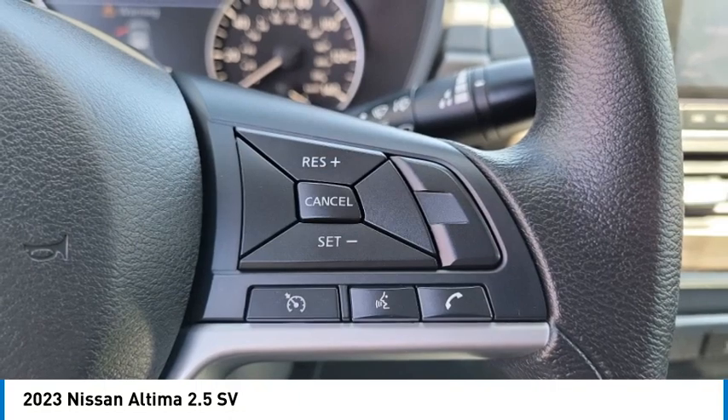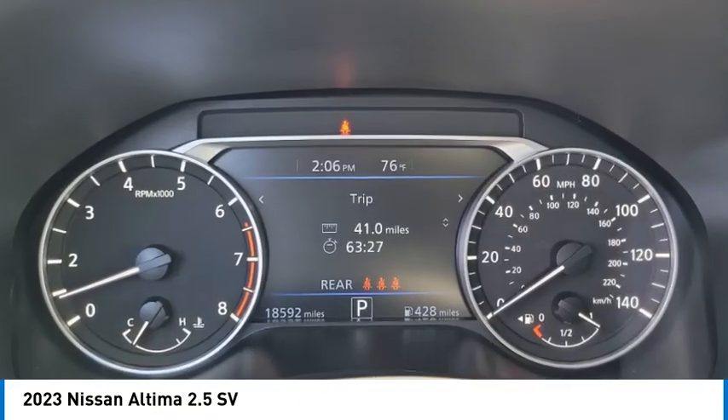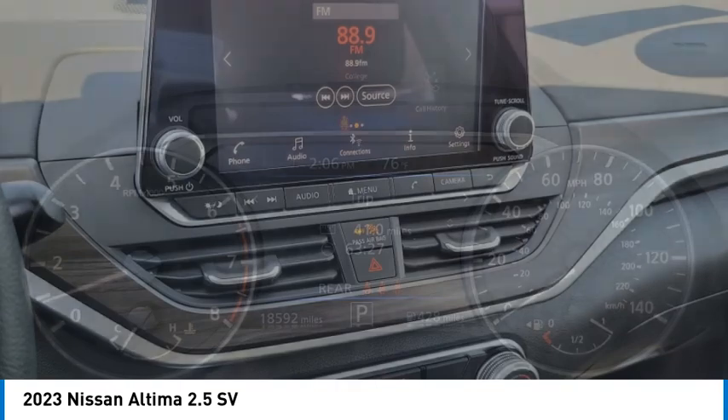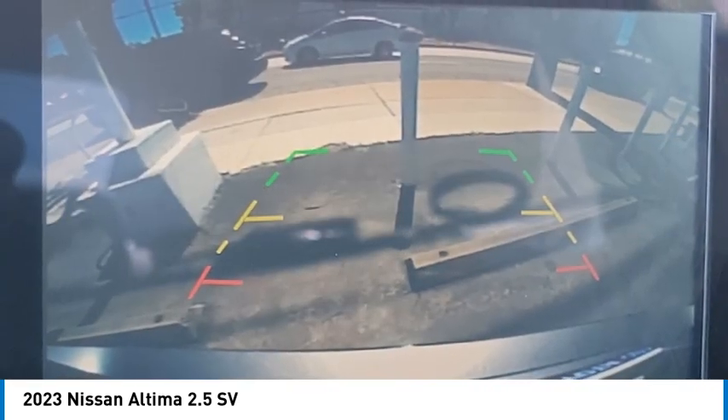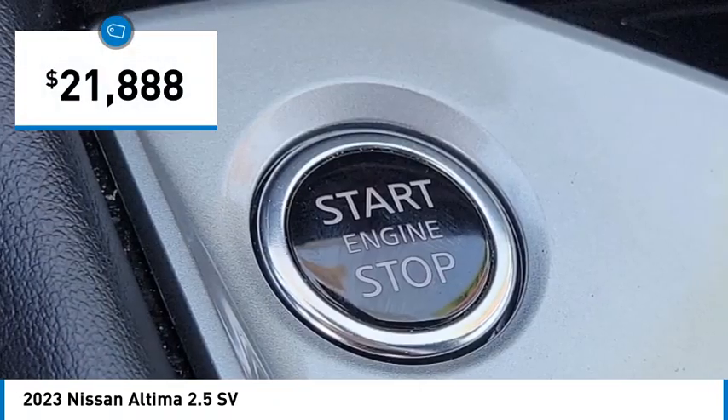Combine that with a powerful engine and standard airbags and over 5,000 quality and performance tests, and you'll see the Nissan Altima is made to drive and built to last, and is priced below $25,000.